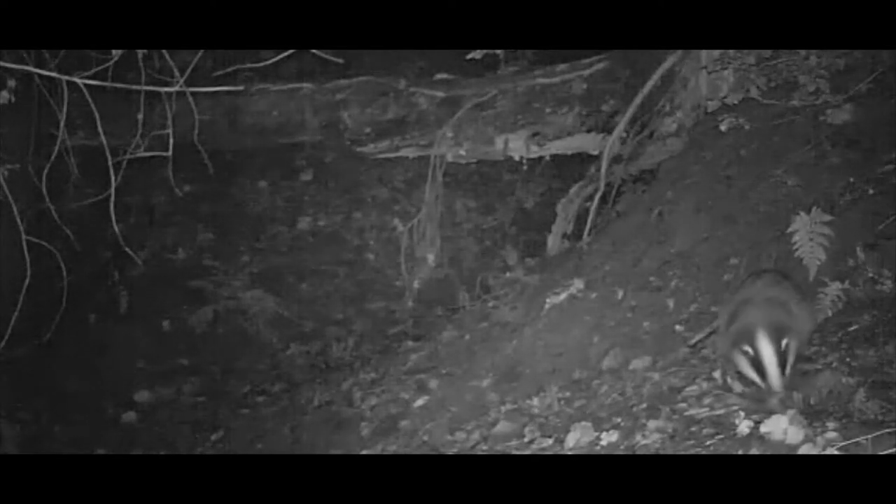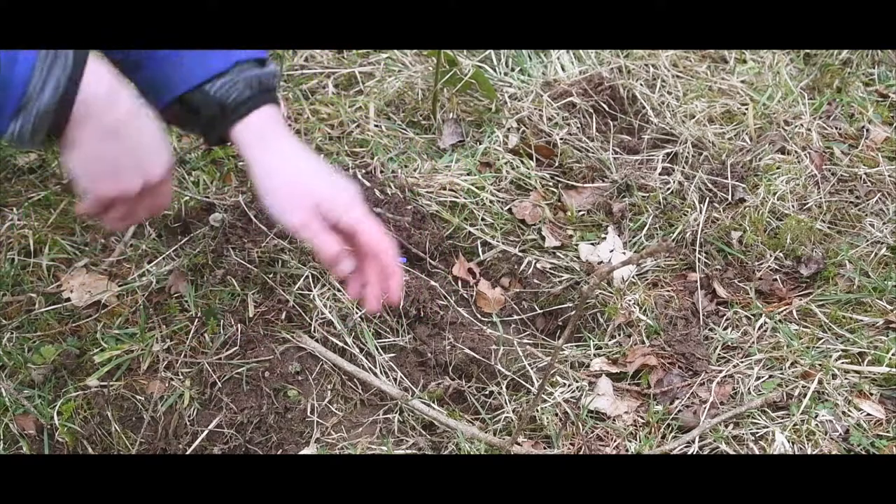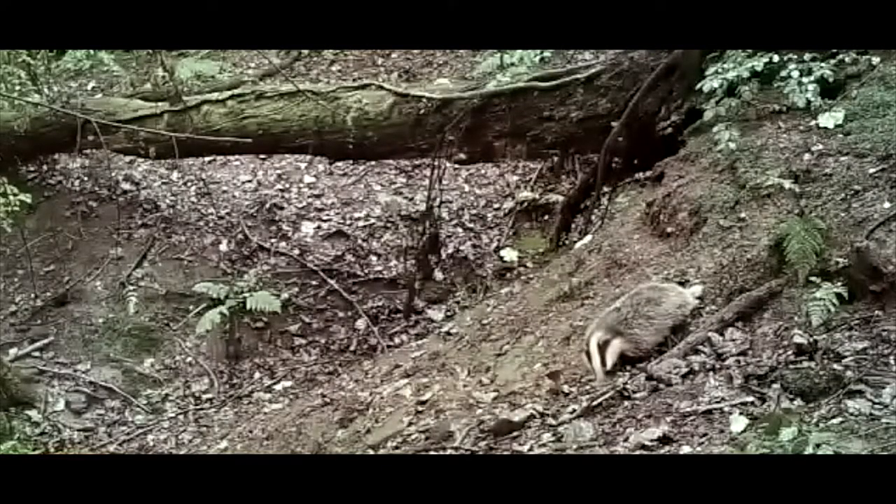You can distinguish this from rabbit excavations, as rabbits will dig behind and leave a long thin line of excavation, quite often with rabbit droppings.